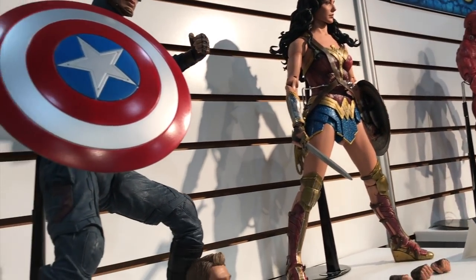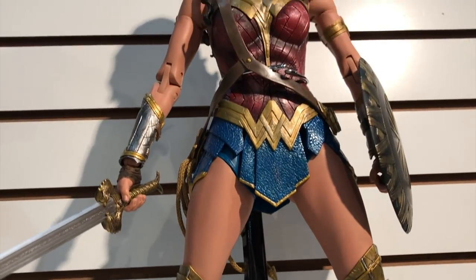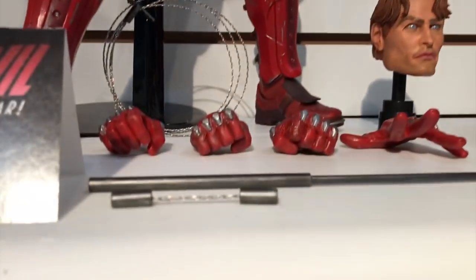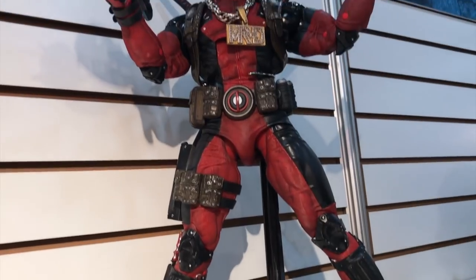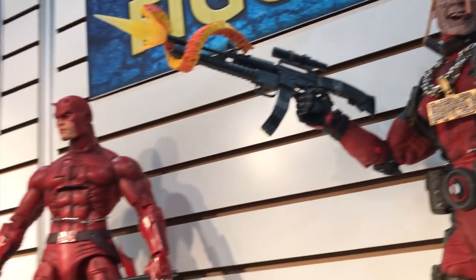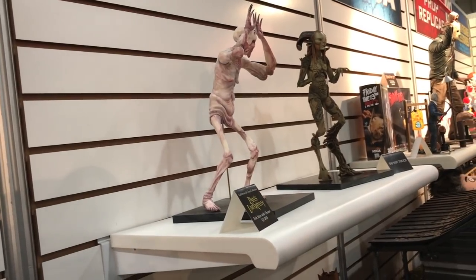At the NECA booth, checking out the quarter-scale figures. There's a figure coming out in the next couple of months with really cool eyebrows that can change expressions. The Pan's Labyrinth figures are sculpted at this large size but will actually be released as seven-inch scale figures.